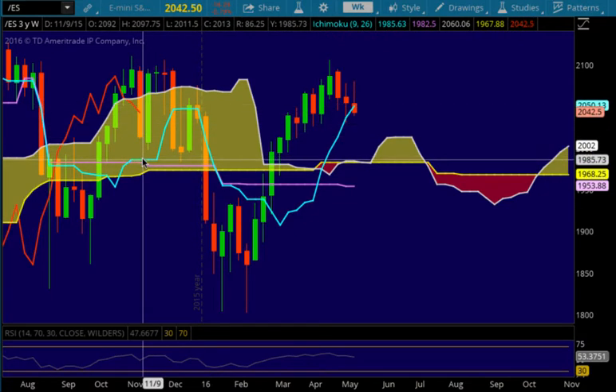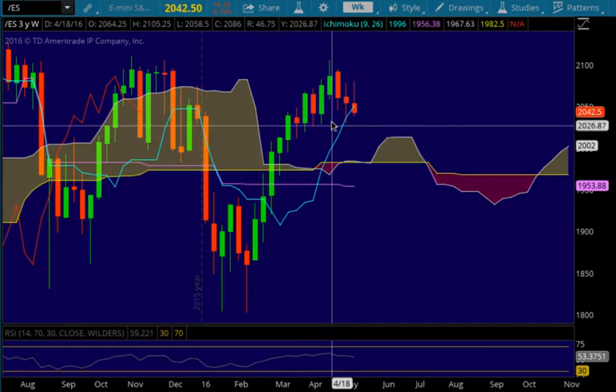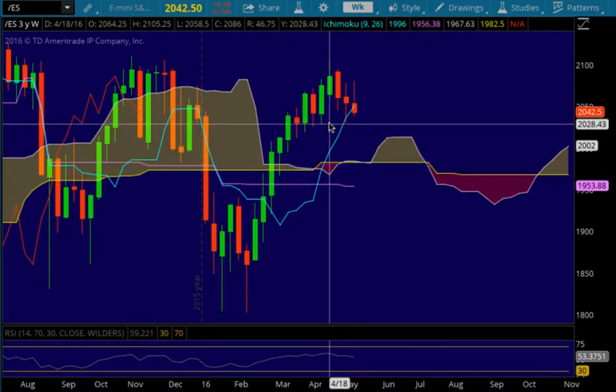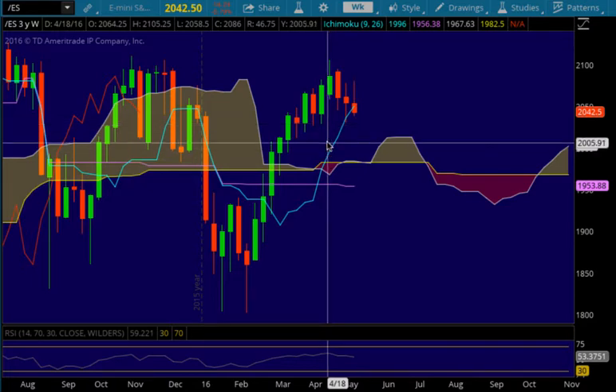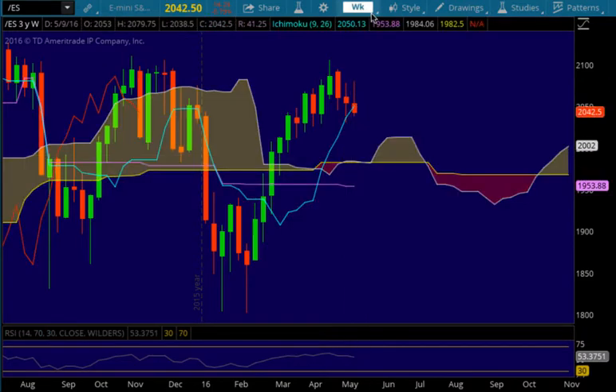The Chikau will have support when it gets down to the Tenken Sen at 1985.63, just slightly above the cloud. I would say if we start getting below the 2030 area, things are going to look pretty precarious. The ES could come down to test the 2010 area and then the 1984 level.